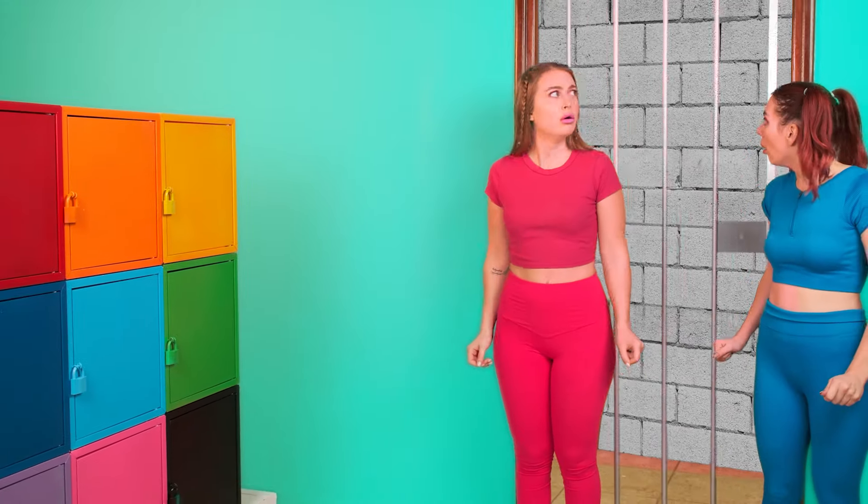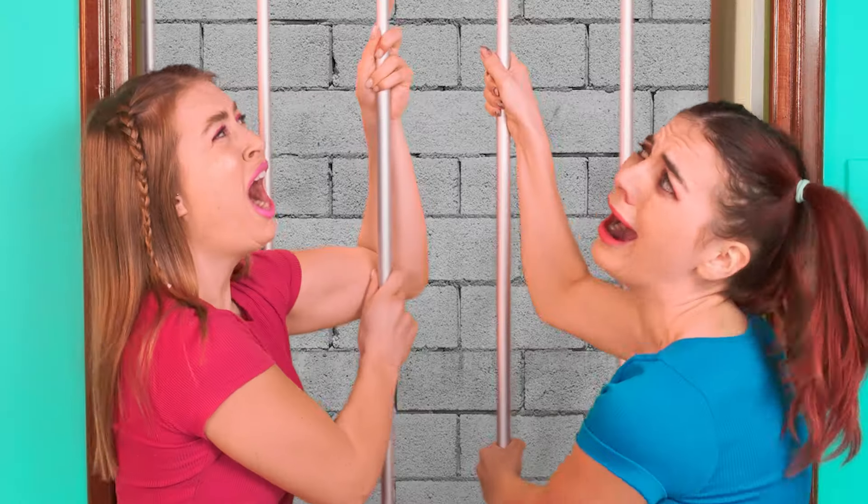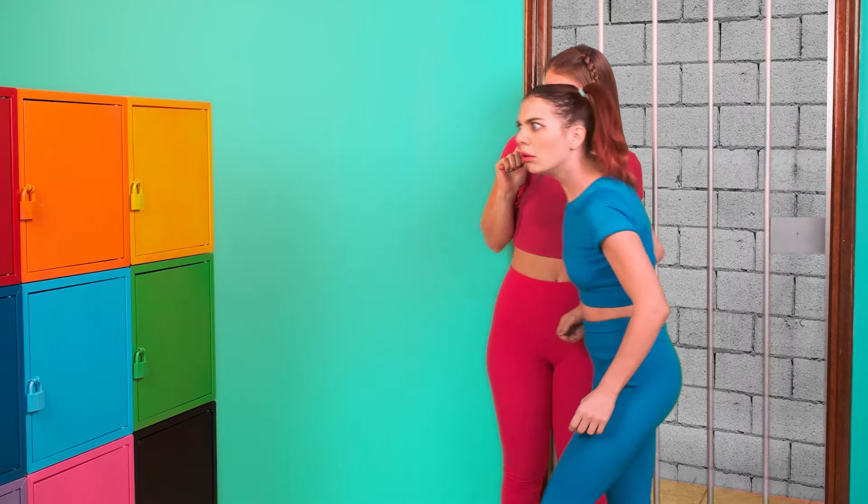Wow, where are we? Now we're locked in here! Stop shouting! It seems that there's something very interesting here.